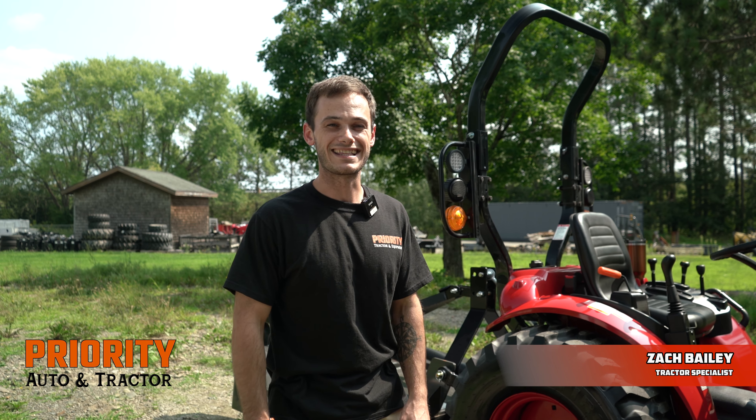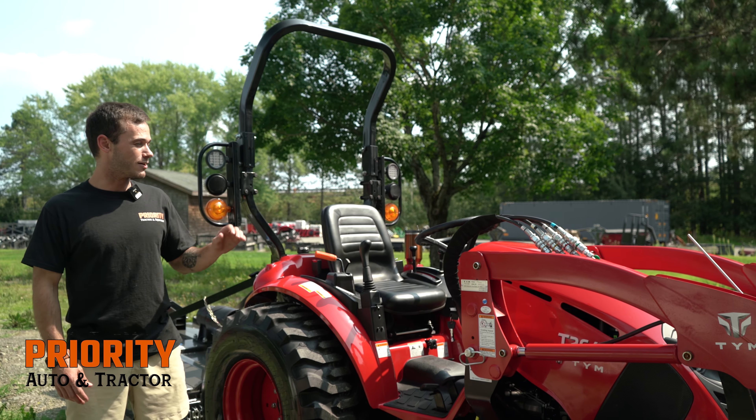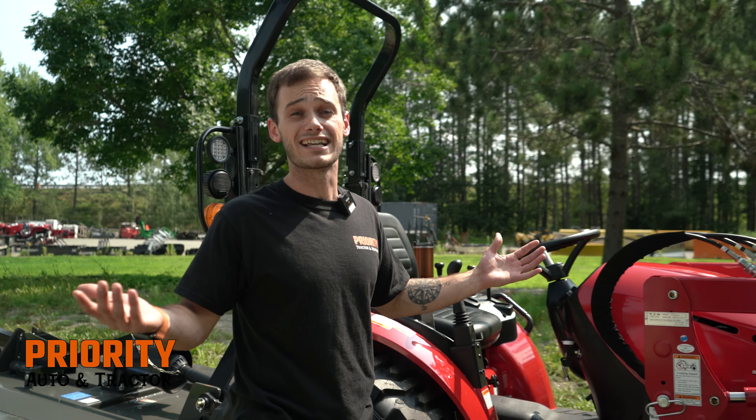Hey ladies and gentlemen, my name is Zach. I'm a tractor specialist at Priority, and today we're talking about the TYM T264. It comes standard with a 24 horsepower naturally aspirated Kukje engine, built for more power at lower RPMs, extending the life of your tractor and saving a little gas along the way.